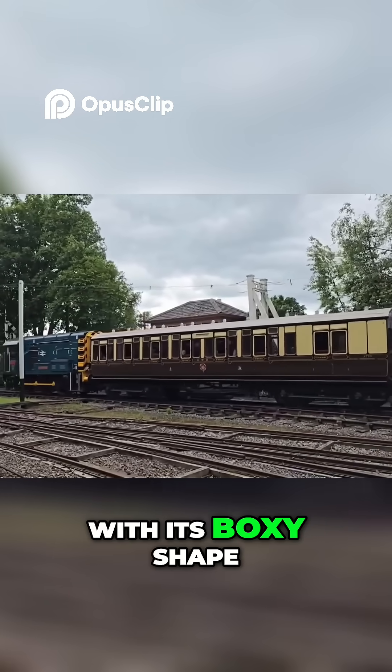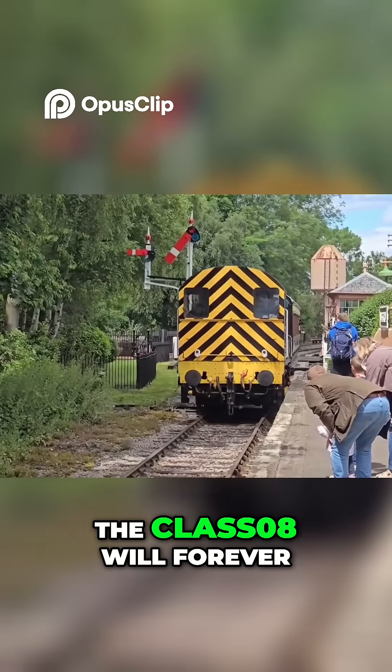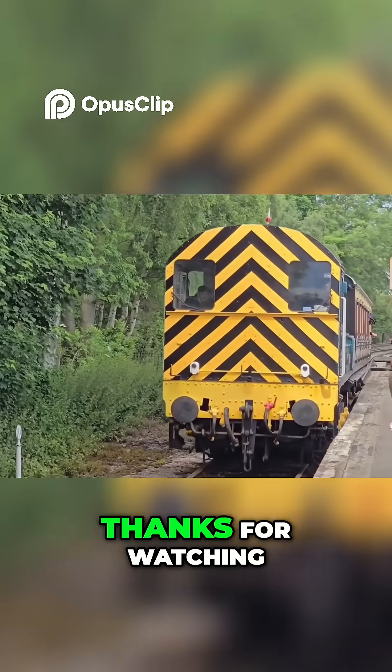With its boxy shape, distinctive sound and undeniable work ethic, the Class 08 will forever be remembered as the unsung hero of British railways. Thanks for watching.